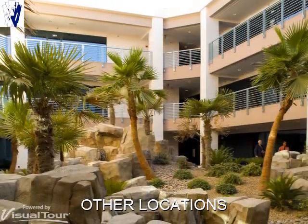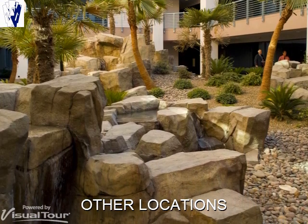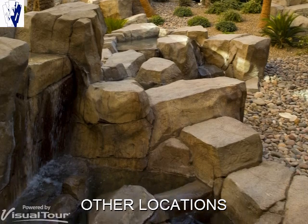Mammoth Equities provides similar properties in other areas, including Southern and Northern California, Henderson, Nevada, and the Greater Phoenix, Arizona area.